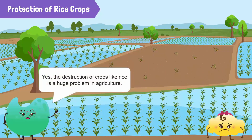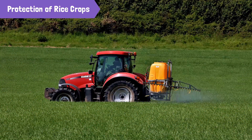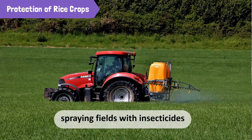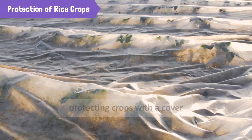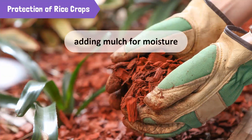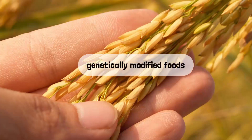Yes, the destruction of crops like rice is a huge problem in agriculture. Can't we do anything about it? Farmers and scientists have come up with several solutions. We spray fields with pesticides that kill insects. We protect crops from extreme weather by covering them with a clear cover or by adding a layer of mulch for moisture. We even modify the genes of these crops to make them resistant to such tough conditions. These genetically modified crops then produce genetically modified foods.